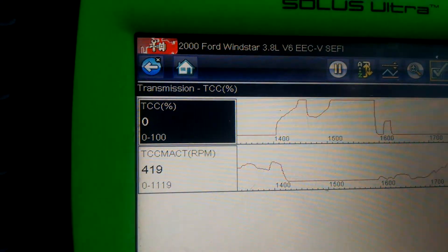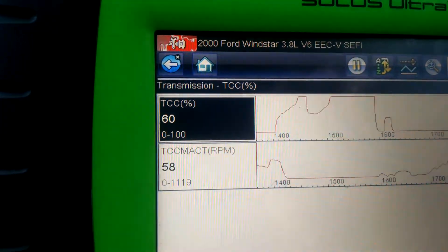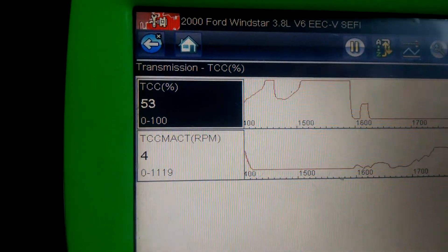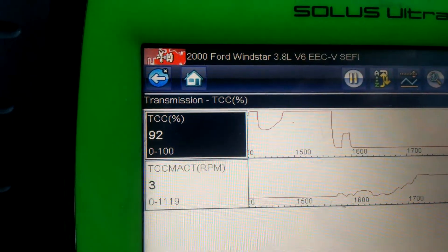We're about 25 miles an hour, 30, 35, and now you see the TCC percent come up, and as soon as it came up, you see the TCC mac RPM go down, which is what you want to see. That confirms that the torque converter clutch does work and hold.